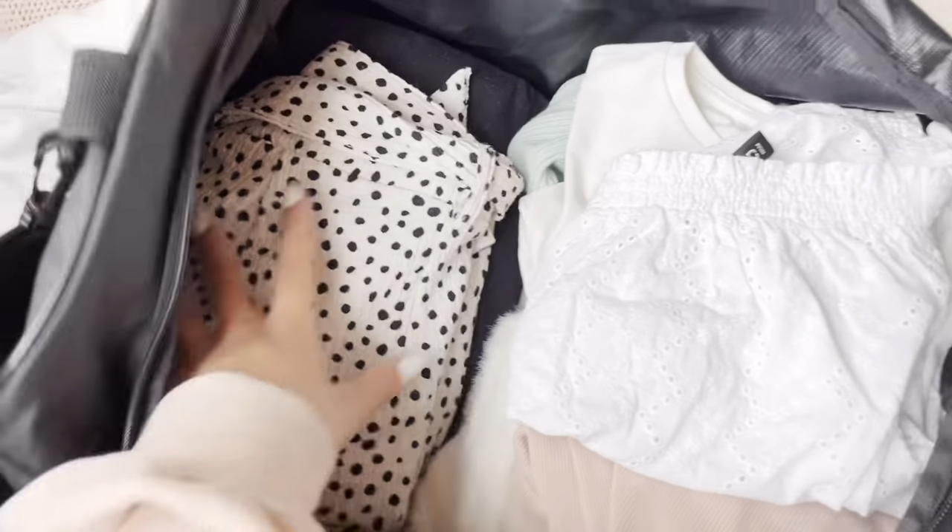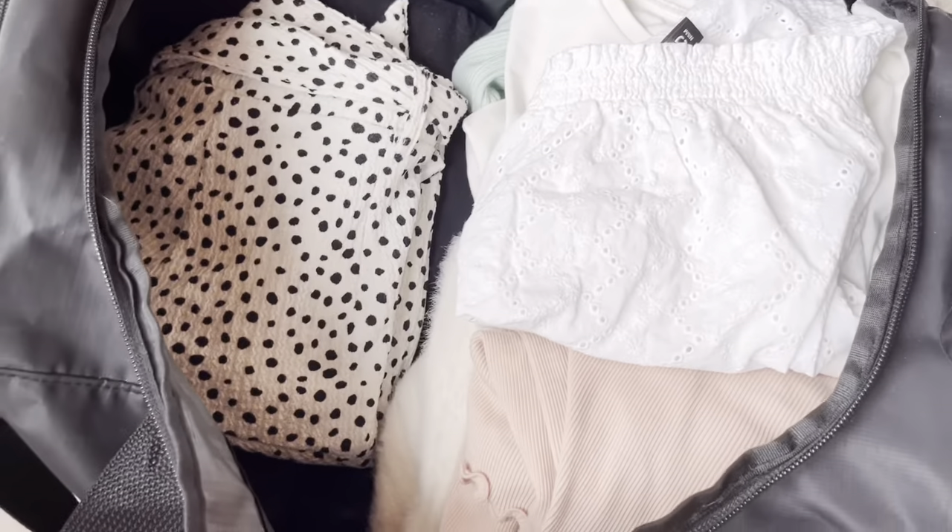This is how the bag is looking so far — it's already pretty filled up but still has some space.